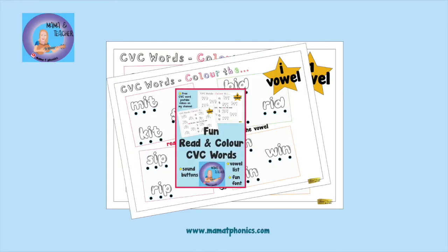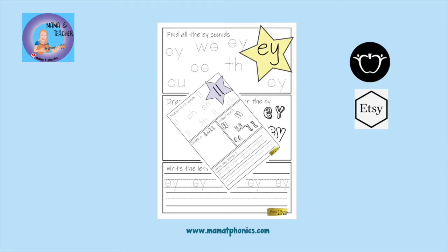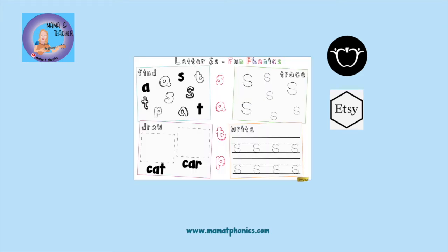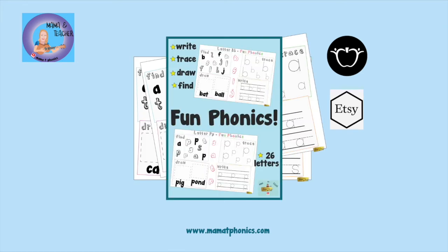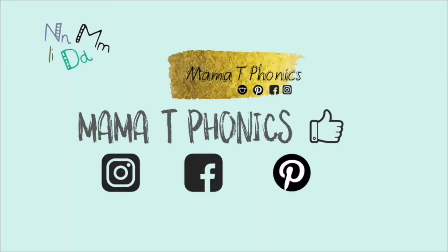If you would like to practice your phonics and letter sounds more at home, then visit my Etsy or Teachers Pay Teachers shop. Just look up Mama T Phonics. If you like this video, please give it a thumbs up underneath the screen.